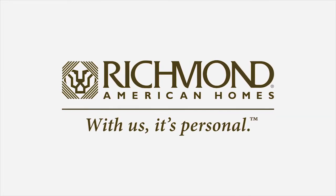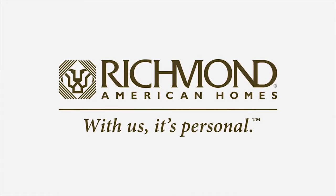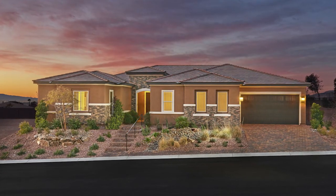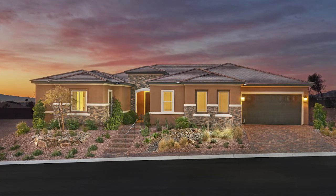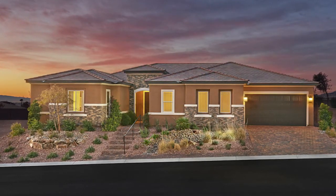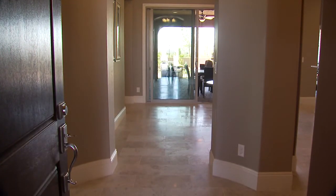Richmond American Homes is proud to introduce the Reagan Plan, a ranch-style home with 3,500 square feet of luxurious living space. A covered porch and optional courtyard offer exceptional curb appeal and provide a welcoming entrance to this beautiful new home.